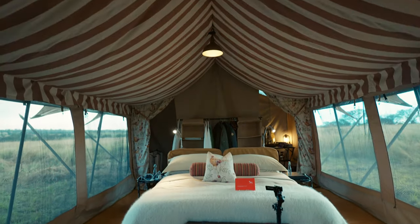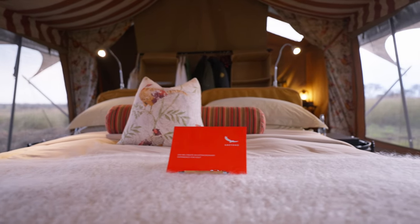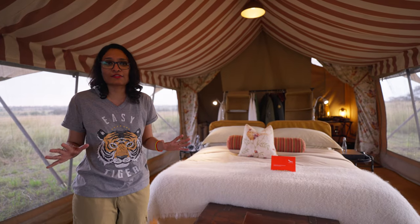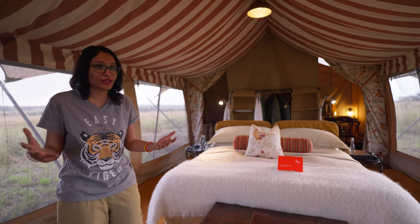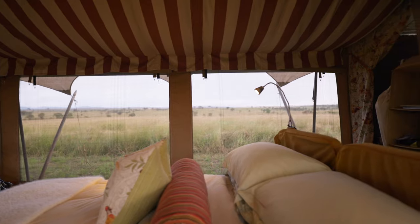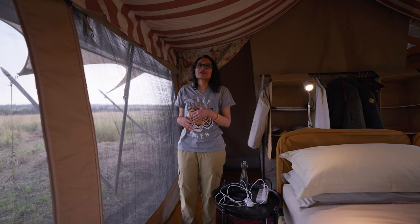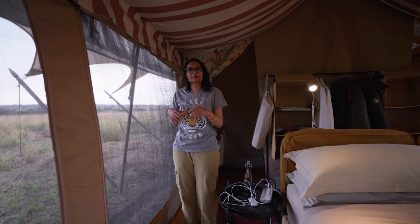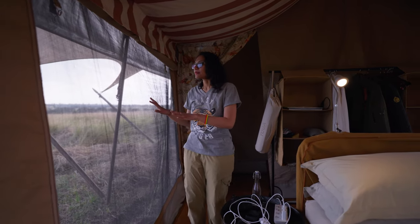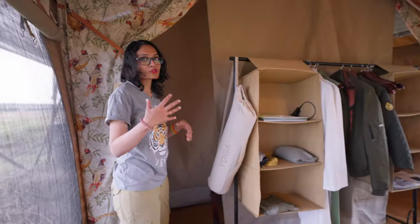Welcome to our tent — this is the bedroom area. You can see it's very luxurious; it's not like you're roughing it out. This is luxury at its finest. I cannot believe they set all this up in a mobile way. The best part of the bedroom are these open netted walls — you can just have the breeze in while you're sleeping. Just look at those views! At night, if you feel some animals are around, you can close the curtains, but I would love to keep them open — that's the adventure you want when you're here.